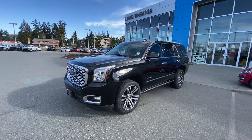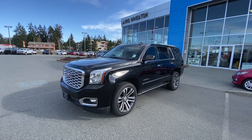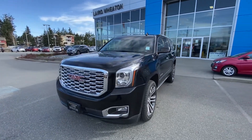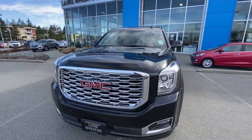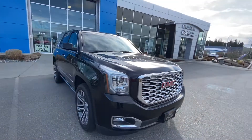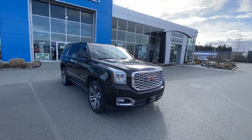Hey Corbin, it's Chad here from Laird Wheaton GM. I've got this beautiful 2019 Yukon Denali. It's a one-owner BC vehicle in excellent condition. The previous owner was a realtor, so it was just used to shuttle clients around.